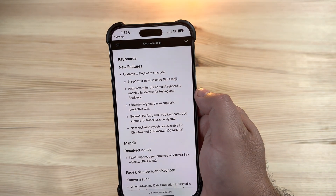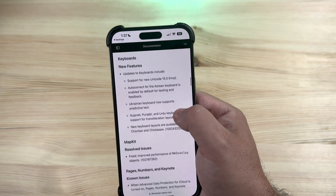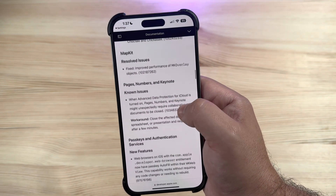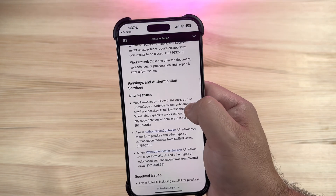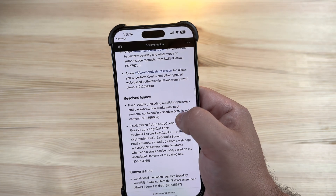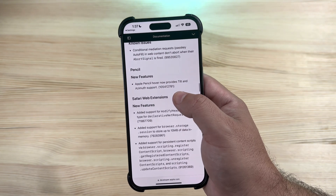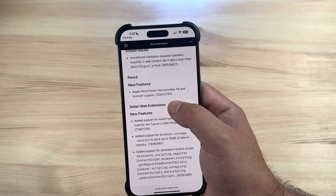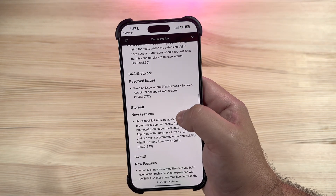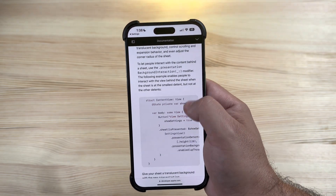We still have support for new Unicode 15 emojis, seen since the last couple of builds. Autocorrect updates for the Cuban, Korean, and Ukrainian keyboards are nothing new. MapKit has a resolved issue fixing improved performance of MKOverlay objects. Pages, Numbers, and Keynote still have known issues with workarounds. Passkey and authentication services new features, Safari web extensions have new features and resolved issues, as do StoreKit and SwiftUI.